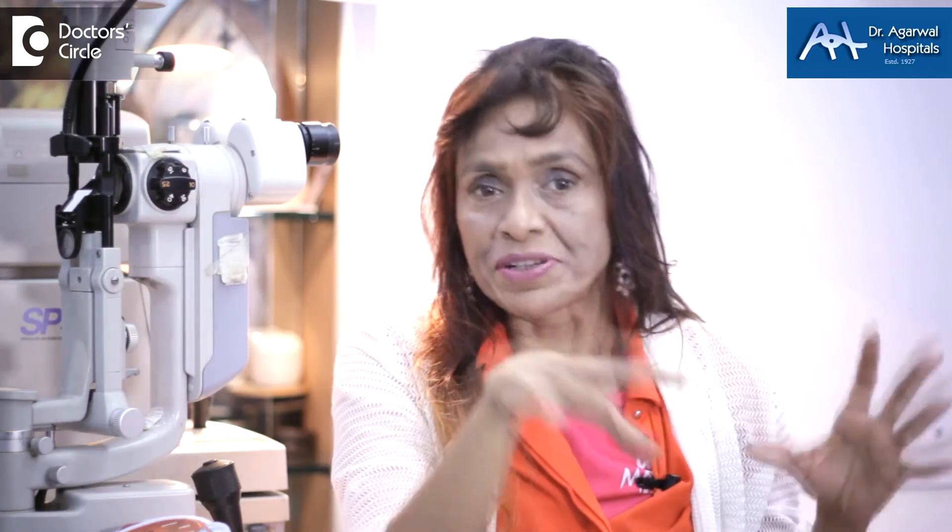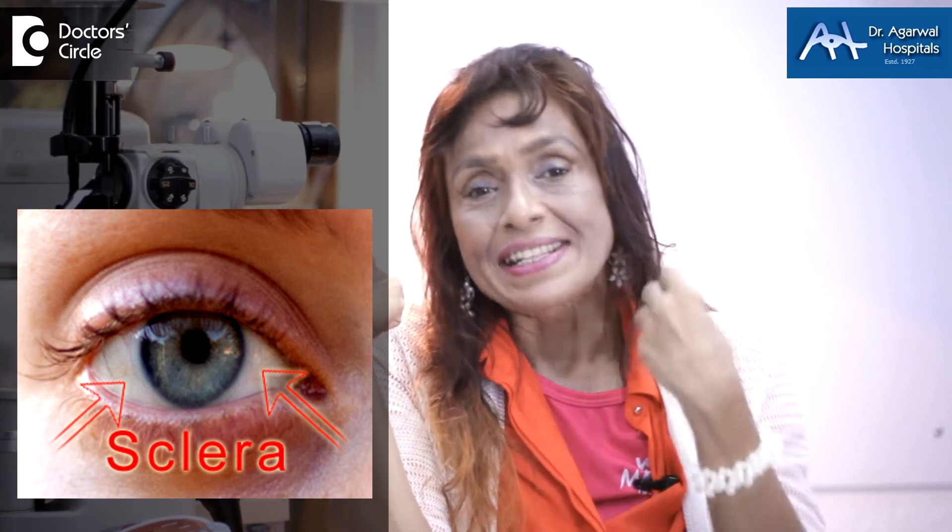Scleral disease in children is many-fold. One of the most common symptoms for glaucoma in children is when the eye sclera turns blue. This blue sclera is called buphthalmos, and here we get to know that the child has increased pressure in the eye.